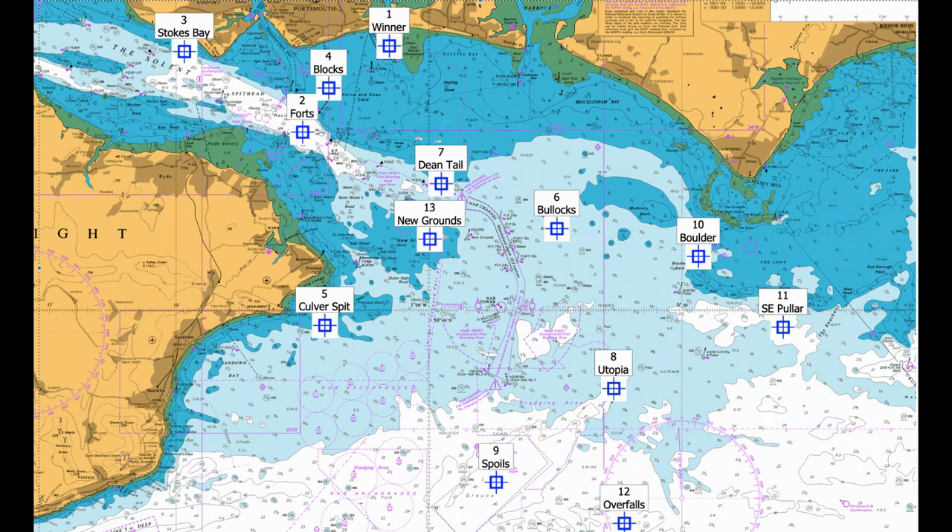Right, chaps — East Solent marks for the boat angler. There's a nautical chart here marked up with the fishing locations. East number one: Winner East and West Winner Banks, Langstone Harbour entrance.